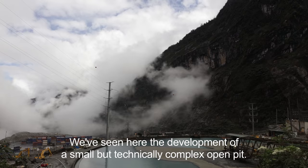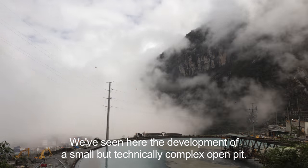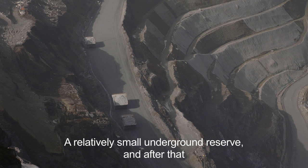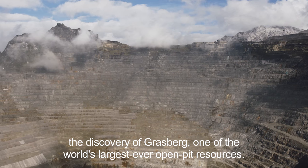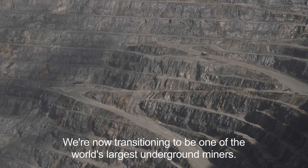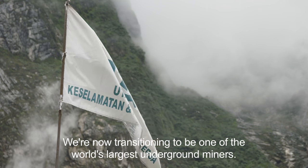What we've seen here is the development of a small but technically complicated open pit, a relatively small underground reserve, and then after that the discovery of Grasberg, one of the largest ever open pit resources in the world. And we're now transitioning to become one of the largest underground miners in the world.